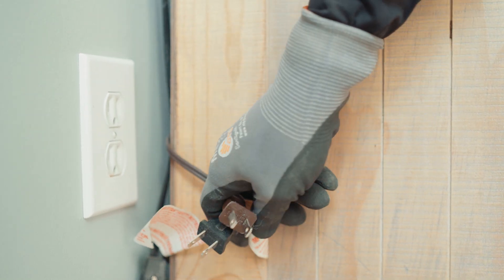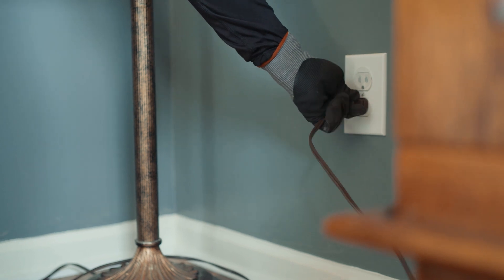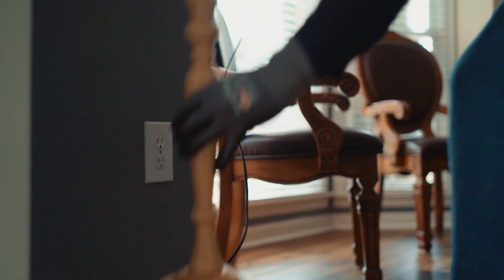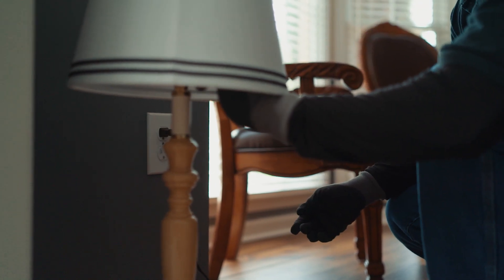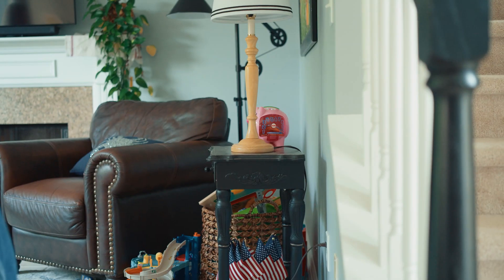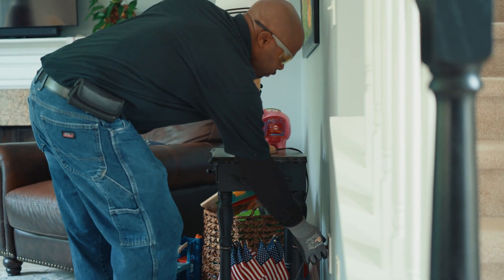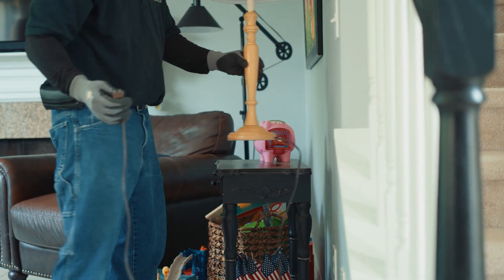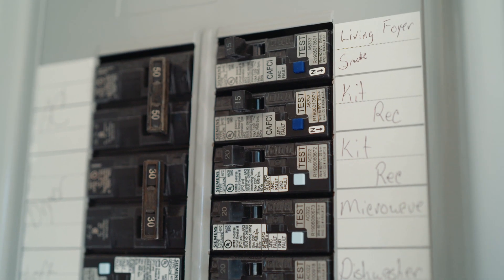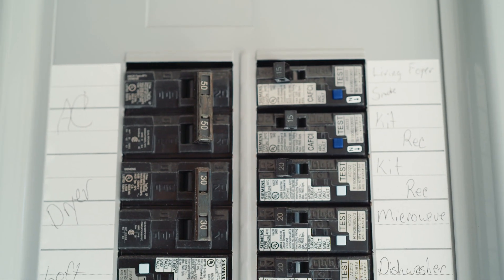If the arc fault trip condition continues after all the wiring has been verified, there are a few more steps you can take. Try disconnecting all the loads on the circuit, then energize each load individually until the AFCI circuit breaker trips. If possible, move the last energized load before the trip to another circuit to see if the trip follows a specific device. When the circuit breaker trips, the most recently energized load is likely producing the arc fault condition.